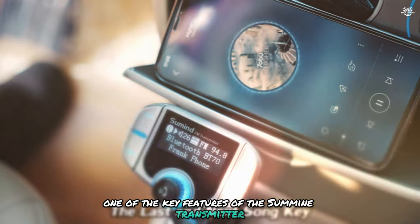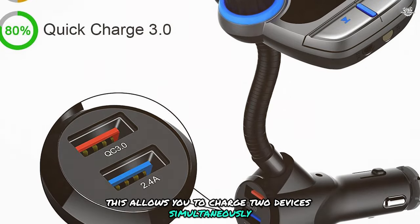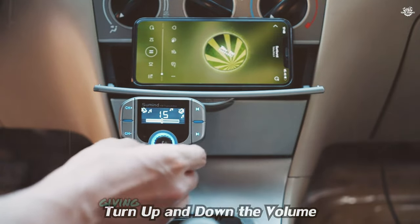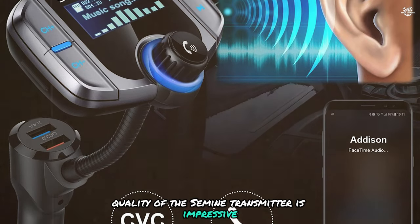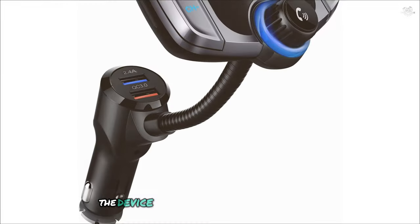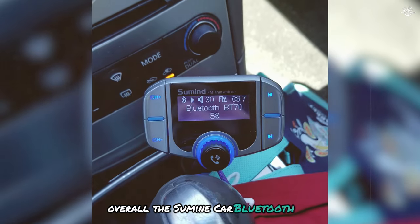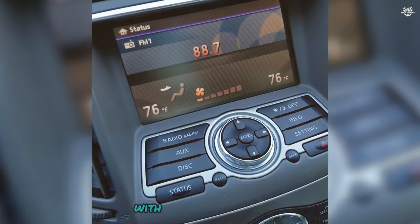One of the key features of the Sunmind transmitter is its dual USB ports, allowing you to charge two devices simultaneously — a lifesaver on long trips. The transmitter also supports AUX output, TF cards, and USB sticks, giving you multiple options for playing your favorite tunes. The audio quality is impressive, with clear and detailed sound, deep bass, and crisp highs. The device also features noise suppression technology to reduce background noise during calls. Overall, the Sunmind car Bluetooth FM transmitter is a solid choice for a reliable, feature-packed device with excellent performance.